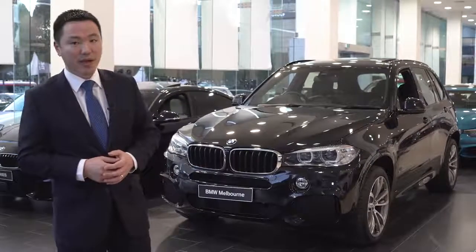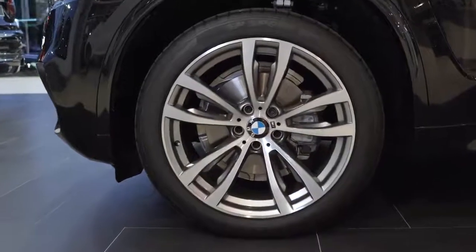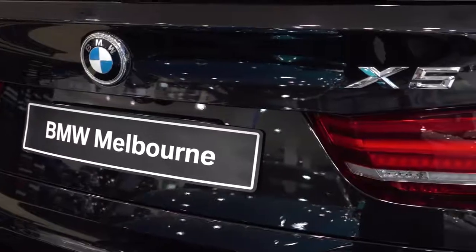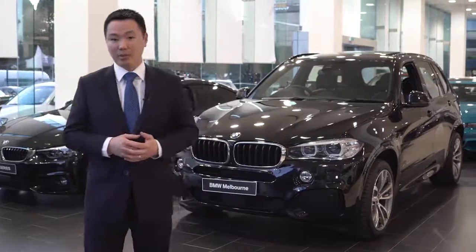There has never been a better time to buy a BMW X5, so visit our team to take advantage of these exclusive opportunities on your ultimate driving machine. We look forward to seeing you here at BMW Melbourne.